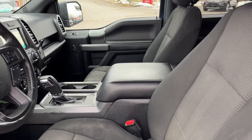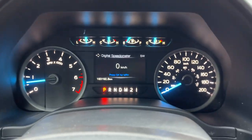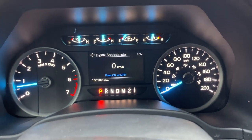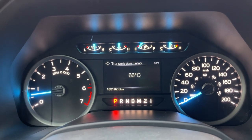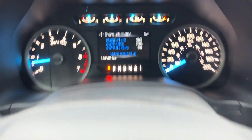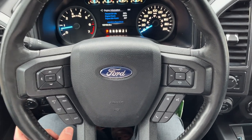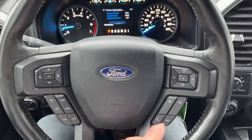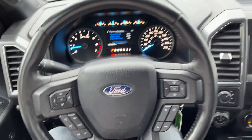You also get power adjustable driver and passenger seats. This is the XLT 302A package, so you get the console with the shifter. Stepping inside, you have your speedometer and RPM meter, a four-inch customizable display you can configure to show whatever you like, and steering wheel controls to manage it. Cruise control is included as well.